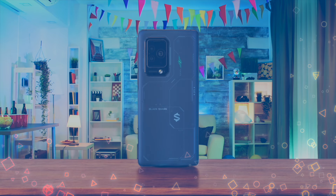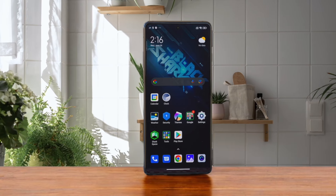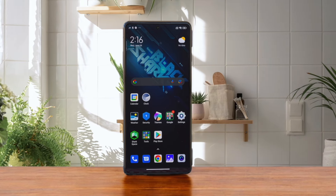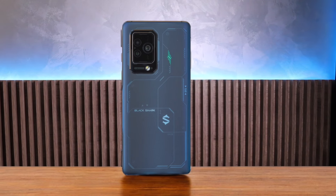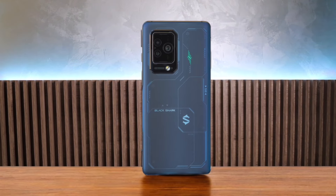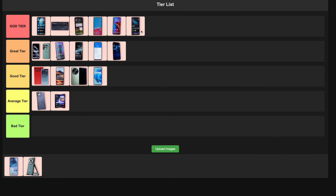Number 16: Black Shark 6 Pro. This beast of a gaming phone is an absolute powerhouse. It's got the latest Snapdragon chip, a massive battery, and those physical trigger buttons are a game-changer. The 144Hz display is buttery smooth and the cooling system keeps things chill even during intense gaming sessions. My only gripe is the software could use some polish, but for hardcore mobile gamers, this is the cream of the crop. I'm putting this bad boy right up in god tier where it belongs.